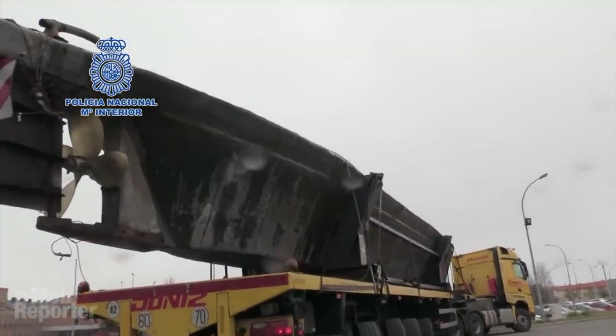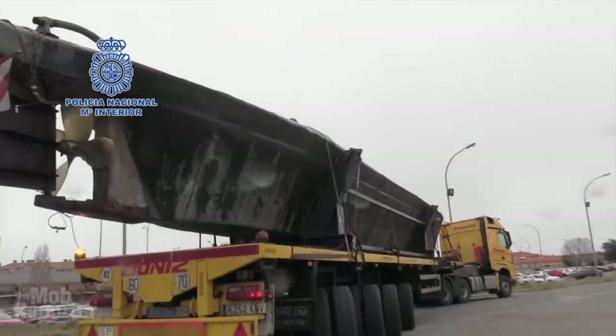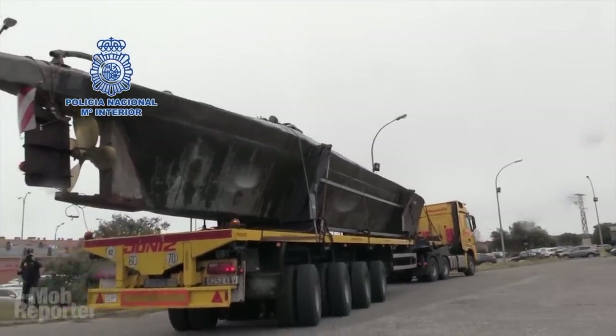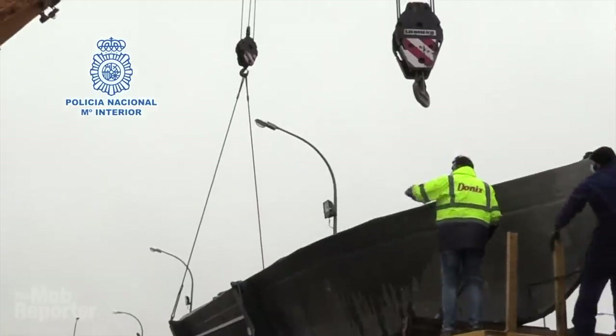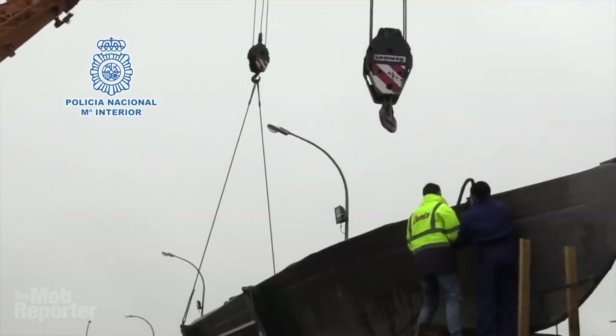Strapped to a transport truck and escorted by two police patrols, it was driven from the port in Ponte Vedra, near where it was found, and hauled 320 miles inland to its new home in Avila, an hour's drive outside the Spanish capital of Madrid. This, however, did not happen without controversy.